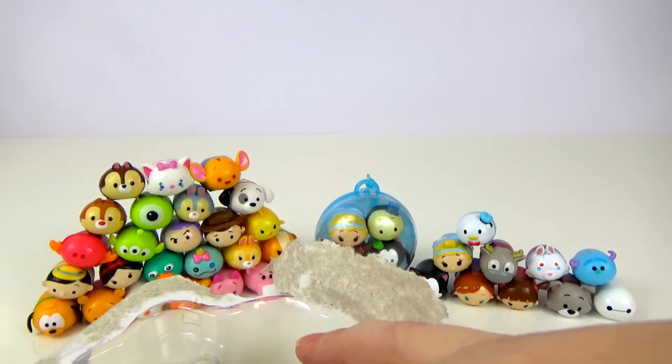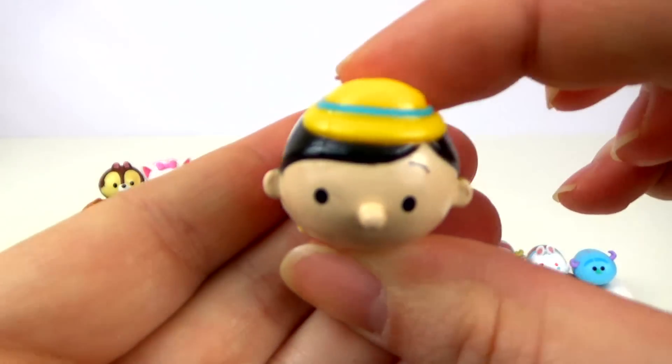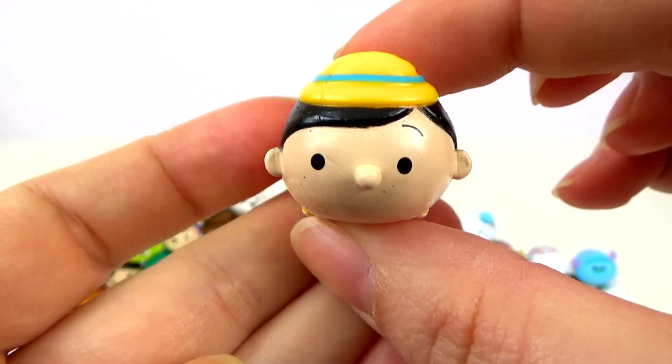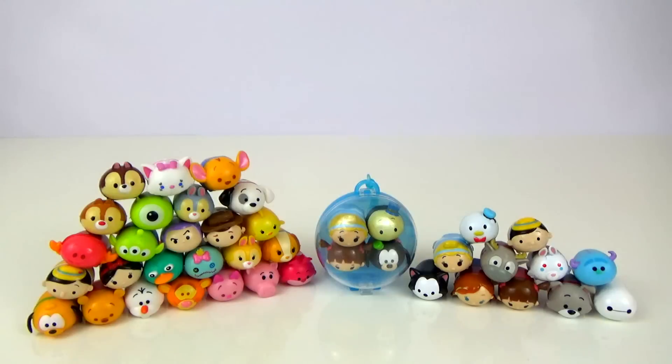Our mystery Zum Zum is Pinocchio. So today we've been quite lucky — we've managed to find 13 new Zum Zums. My favourite from today would have to be Sven; he's probably the cutest for me. But I'd love to know which one you like, and I look forward to seeing you all next time. Bye-bye for now.